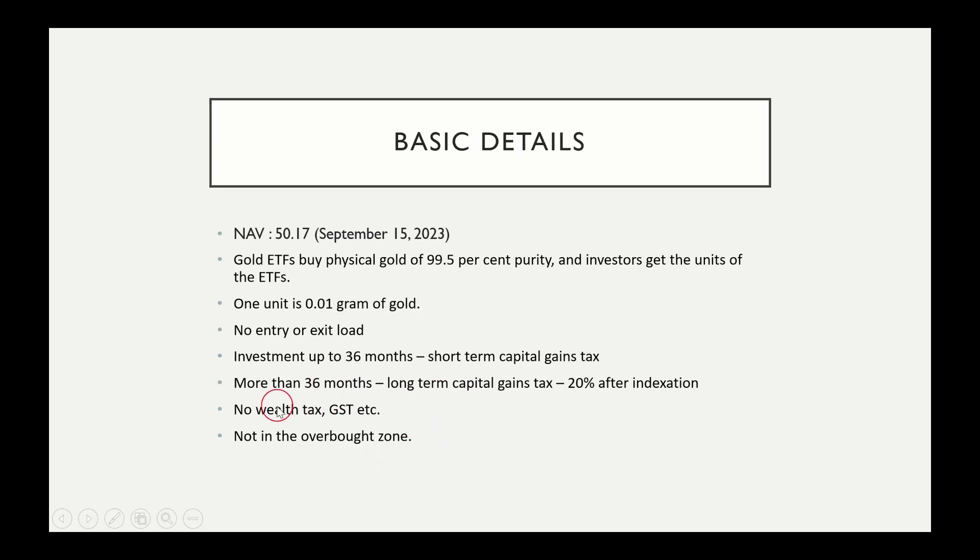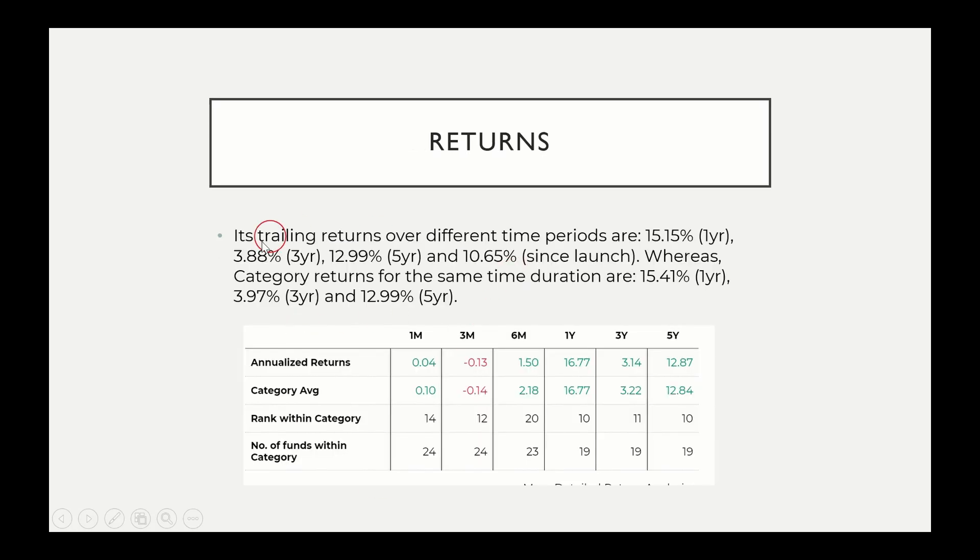The Nippon Gold ETF is not in the overbought zone. Now the returns shown are trailing returns. The 1-year return is 15.15%, 3-year return is 3.88%, 5-year return is 12.99%, and since launch return is 10.65%. For the gold ETF category, the 1-year return is 15.41%, 3-year return is 3.97%, and 5-year return is 12.99% — so Nippon's returns almost match the category average.